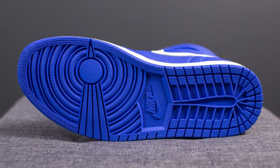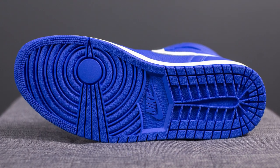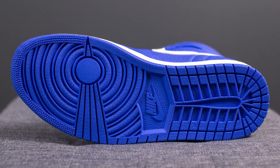Flipping these over to the bottom, here we have your standard Air Jordan 1 rubber outsole. This is completely done in Hyper Royal, with the Nike logo in the middle.